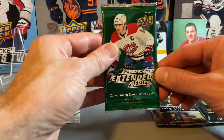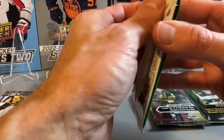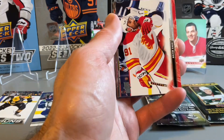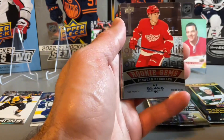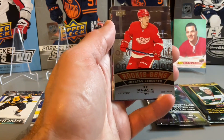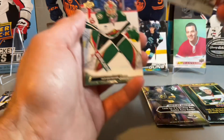Getting into Extended Series 22-23. We have a Rookie Gems Black Diamond — Jonathan Berggren, Detroit Red Wings.